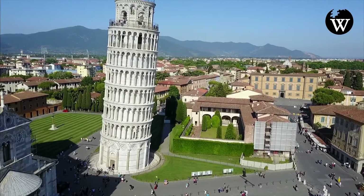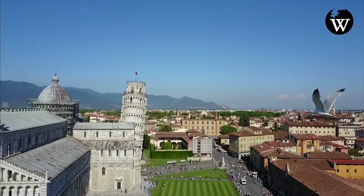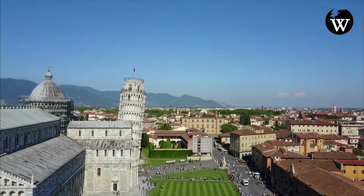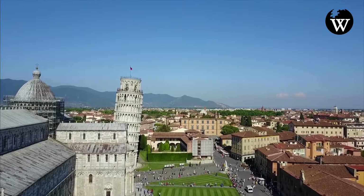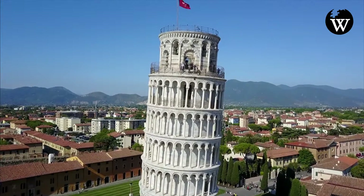The height of the tower is 55.86 meters from the ground on the low side and 56.67 meters on the high side. The width of the walls at the base is 2.44 meters. Its weight is estimated at 14,500 metric tons.